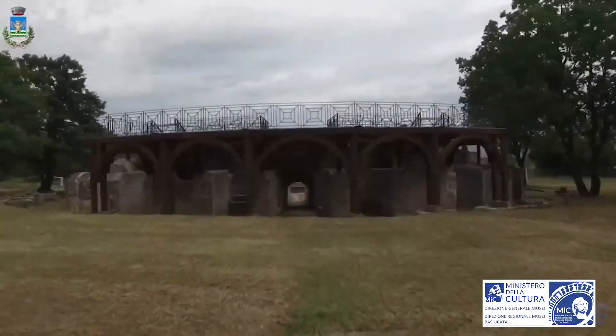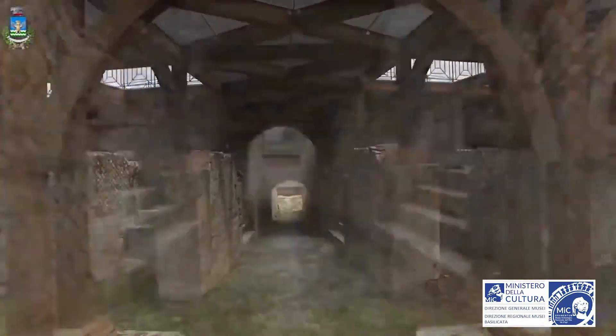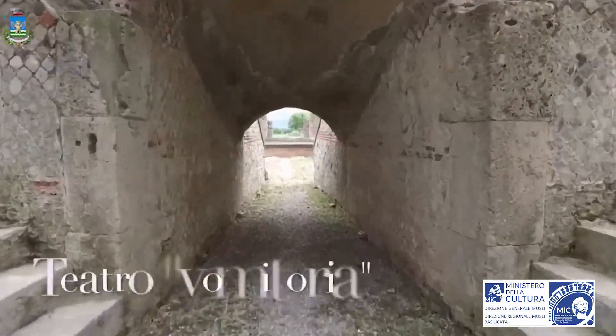Major public monuments, typical of Roman cities, were built in the urban area, such as the theatre, a place used for stage performances of the classical world.